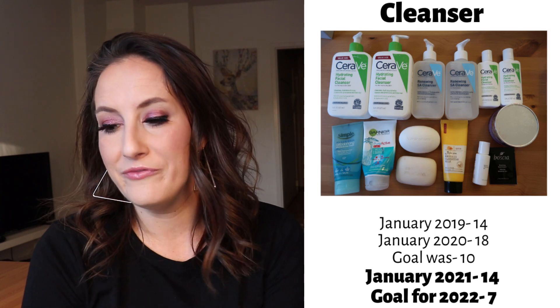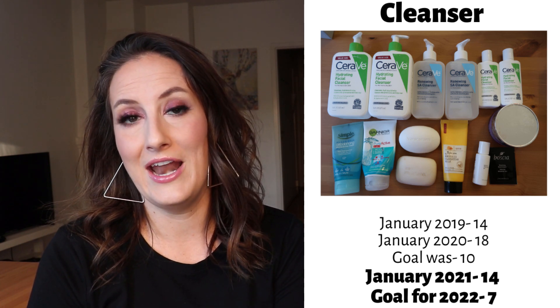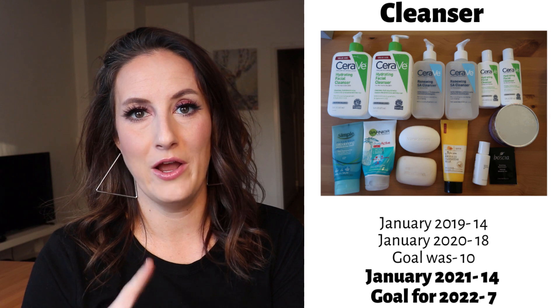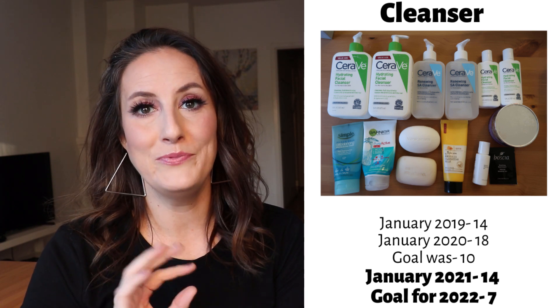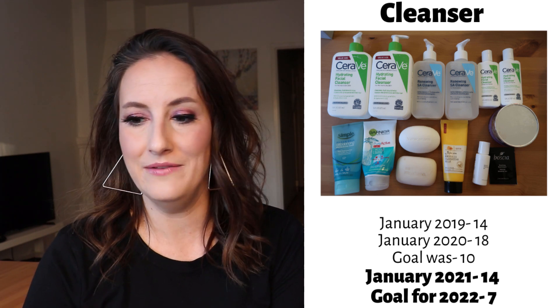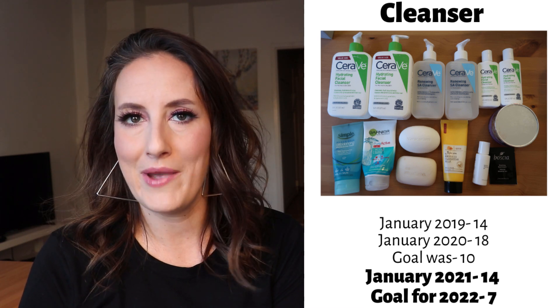In January 2019, I had 14 items. I didn't do a mid-year check-in in 2019, and I was surprised in January 2020 when I noticed my numbers went up — that was not my intention. So I've been keeping better track, and in January 2021, I'm back at 14 items again. The goal was 10 for this category, so I didn't technically meet my goal.